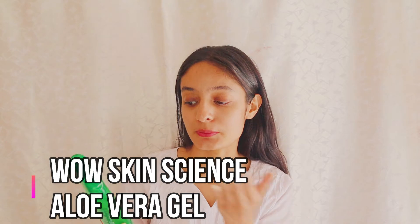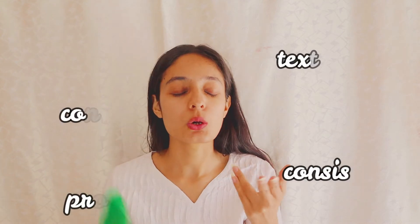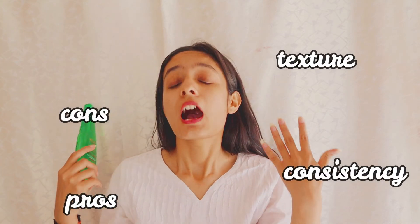That product is from WOW Skin Science and its name is Aloe Vera Multi-Purpose Beauty Gel for skin and hair. This is a proudly made-in-India brand, so I think you should all support this type of brand because it will be good for our Indian economy. Now I'm going to tell you about its pros, cons, texture, and consistency.